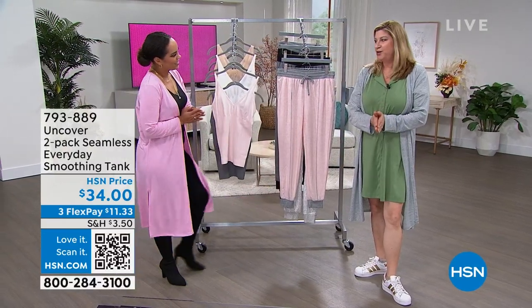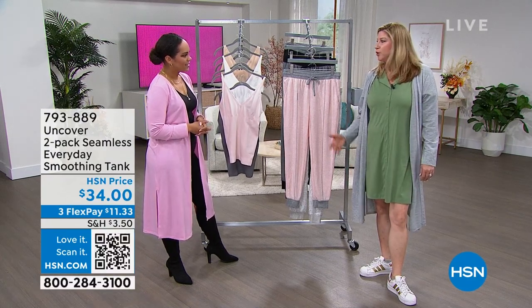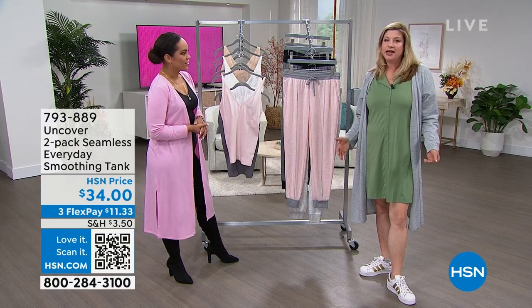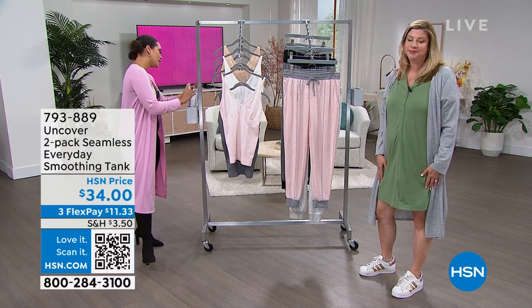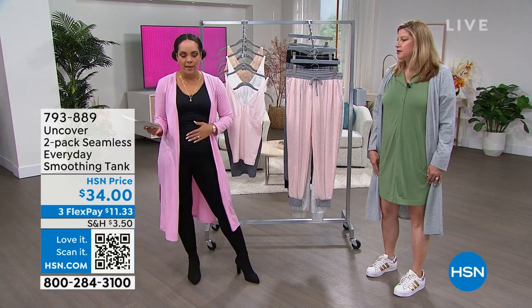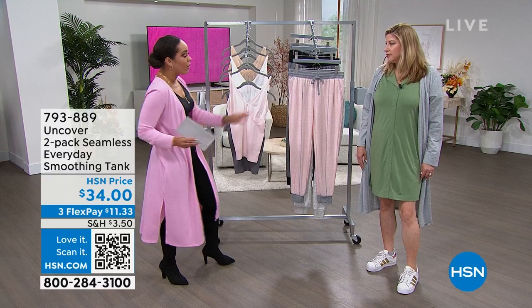I'm so excited to bring you guys Uncover today, which really is a lifestyle, everyday brand — every real person, everywhere, everyday, flattering fits. No matter what shape or size, we've got the fit for you and you'll look fabulous. I want to point out this smoothing tank is dual sizing: small-medium, medium-large, extra large, 1X, and 2X-3X available as well.